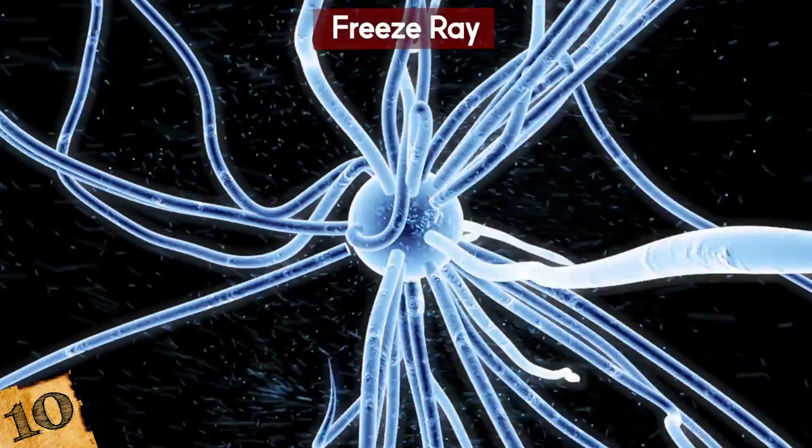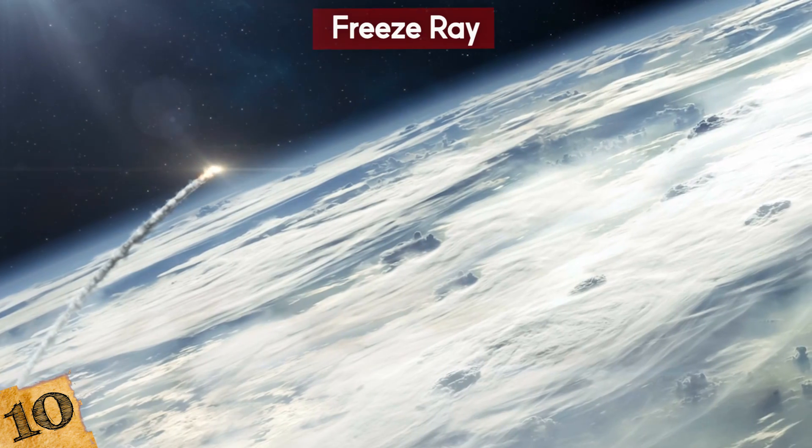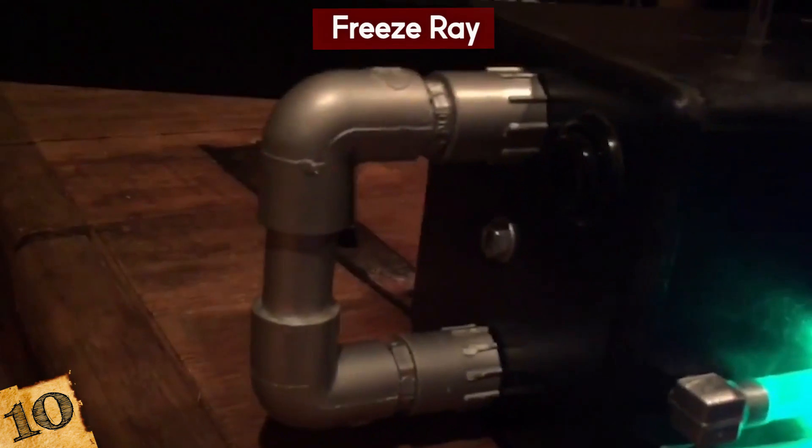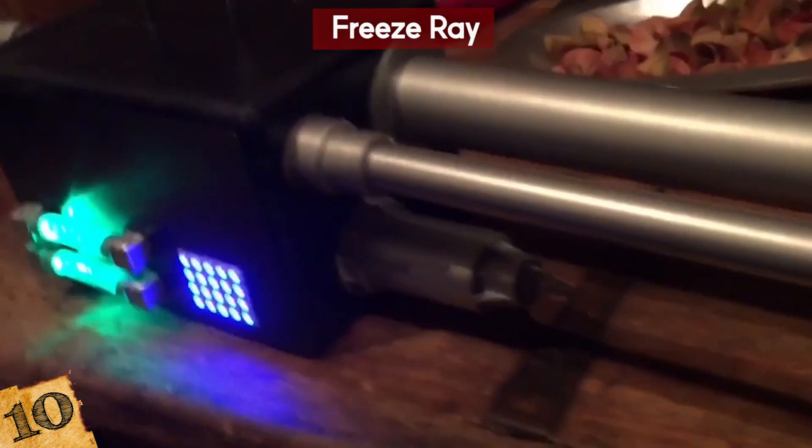But that's not exciting enough, is it? We want to see planes brought down by icy blasts and torpedoes frozen in mid-air, because why not? It might be stupid and dangerous, though it's only a matter of time before we start seeing stuff like that, right?